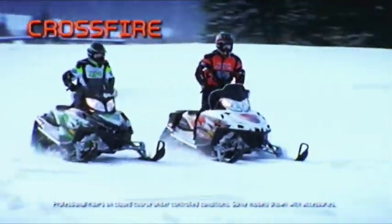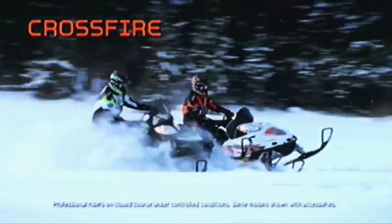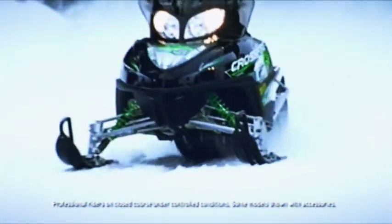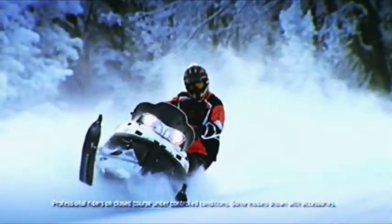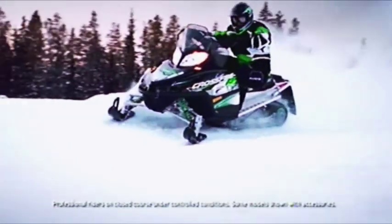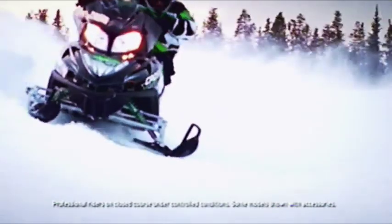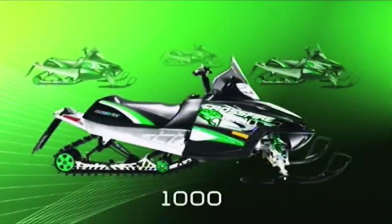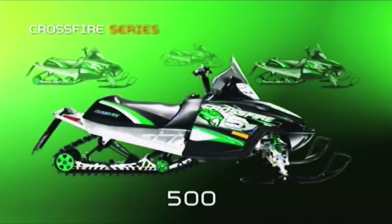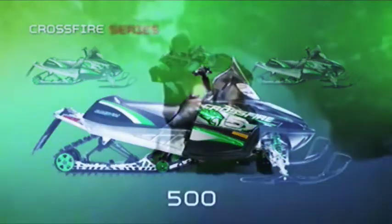If versatility is your game, the Crossfire is your go-to machine. No wonder this sled tops every rider's wish list. The Crossfire is as potent in the deep stuff as it is on the trail. Point it down any straightaway or carve up a fresh field of powder — this hybrid is ready and waiting. The standard models have four awesome lay-down two-stroke engines: the powerful 1000, the agile 800, the popular 600, and the trail-jumping 500. Ample horsepower to satisfy any trailblazer or deep-snow conqueror.